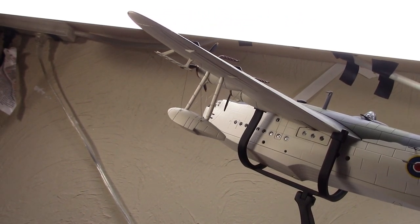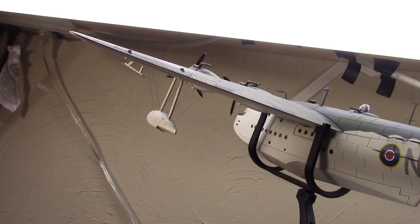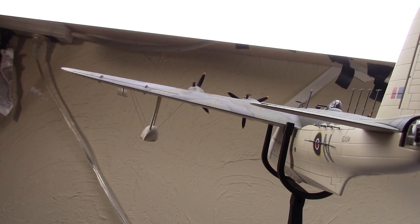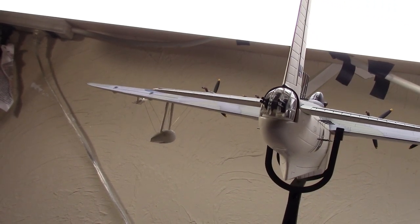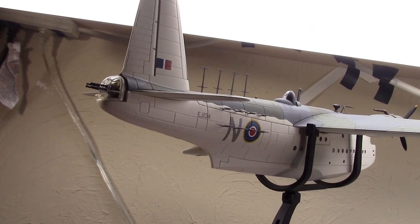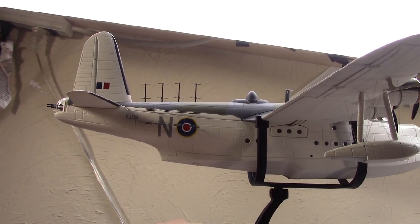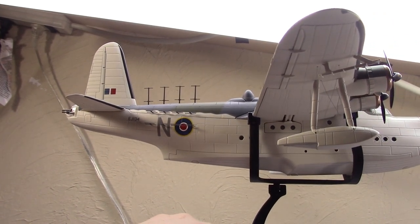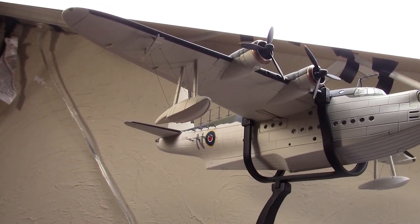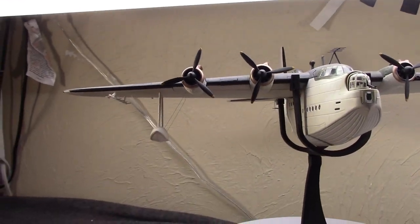Others would see dogfights. It seems like the Junkers Ju 88 was this plane's primary adversary. The most famous incident happened June 2nd, 1943 in the Bay of Biscay — eight Ju 88s jumped a Sunderland. It didn't go well for the Ju 88s. While the Sunderland was damaged and one crew member killed and others injured, the Sunderland made it back home. Three Ju 88s were shot down and at least two more were noticeably damaged, meaning this thing gave as good as it got.